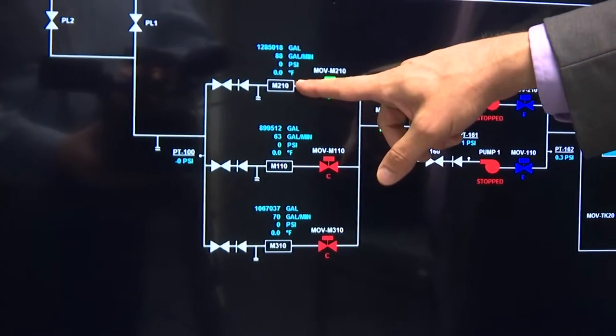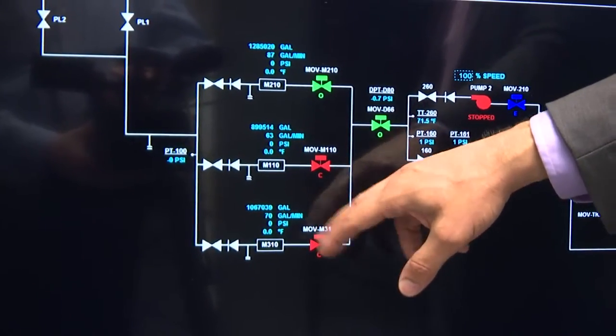The meters are located right here — there's three of them. All three of those can be used for teaching employees maintenance on meters, how to calibrate them. The list goes on and on.